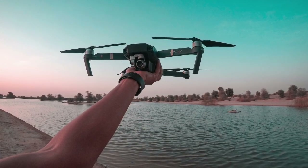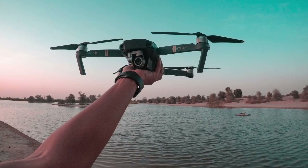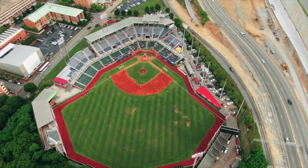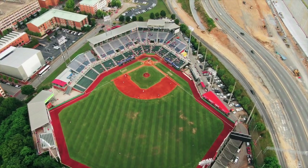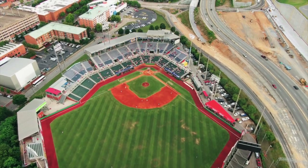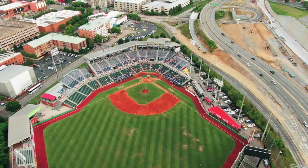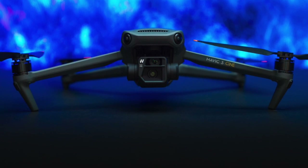The DJI Mavic 3 is an incredibly powerful folding drone packed with features that make it the top choice for professionals and experienced drone pilots, offering the best image quality in its class. The two versions offer improved responsiveness in flight, better battery life and portability. However, if you're looking for an all-round drone that is more affordable, then the DJI Air 2S is the perfect choice.